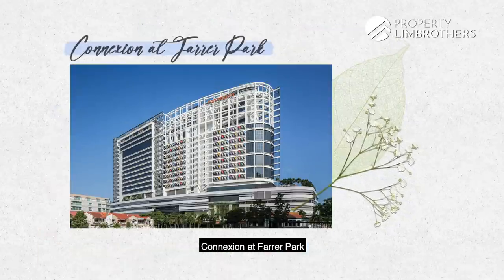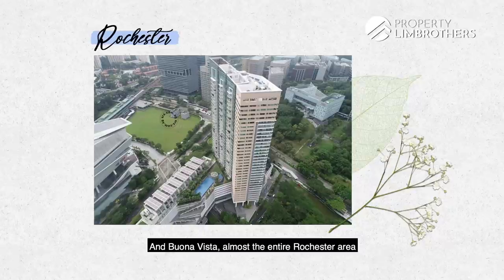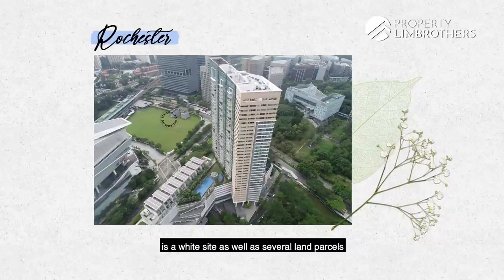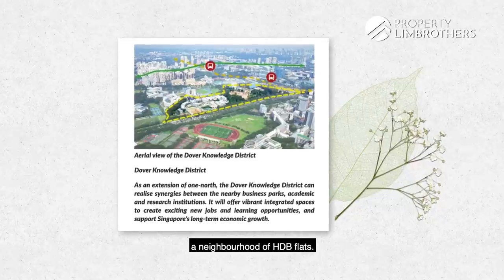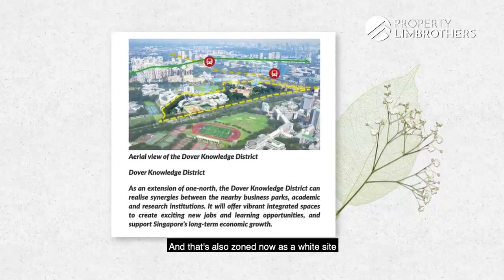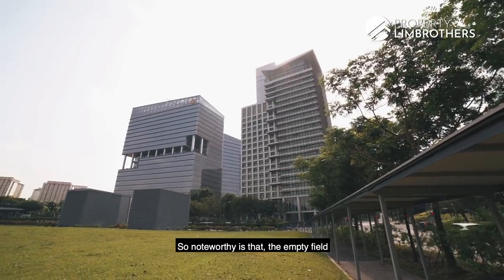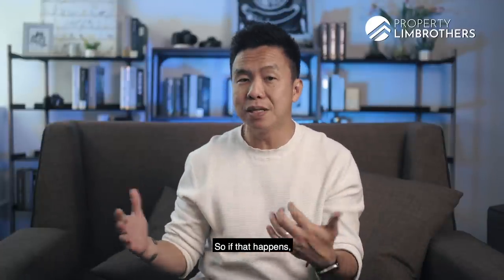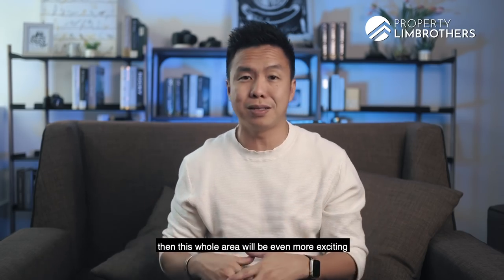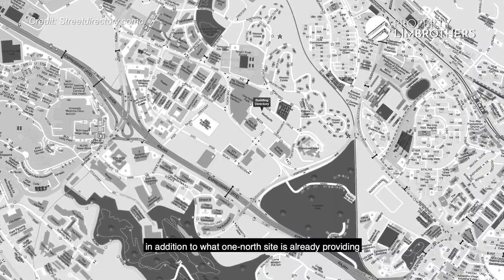An example of white sites that have been developed include Westgate and JEM at Jurong East, Connexion at Farrer Park, and DUO Gallery and DUO Residences at Bugis. At Buona Vista, almost the entire Rochester area is a white site, as well as several land parcels in the One North area yet to be developed. There is also a sprawling area in Dover that was once a neighbourhood of HDB flats, also now zoned as a white site, which could in future allow for expansion of the entire One North business hub. Notably, the empty field right next to Buona Vista MRT station is earmarked for future commercial development — if that becomes an integrated project, this whole area will be even more exciting with more shopping and F&B, in addition to what One North Vista is already providing.